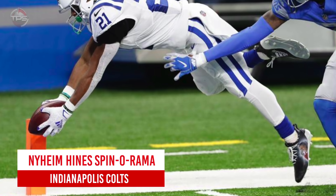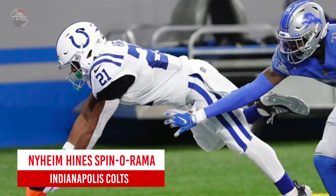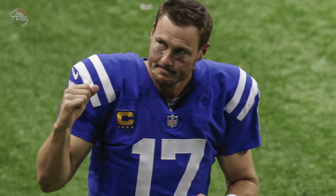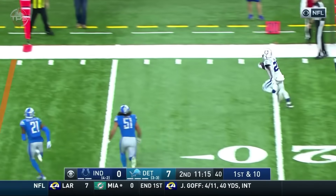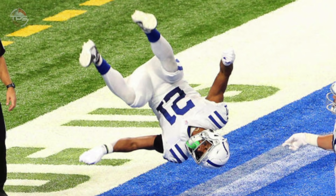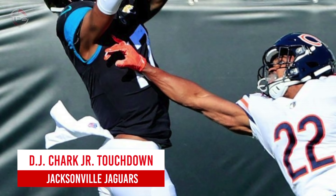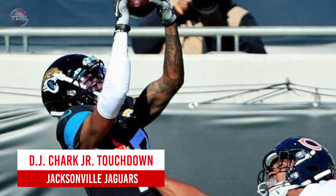Indianapolis Colts: Nyheim Hines spinorama for six. Nyheim Hines and Jonathan Taylor formed one of the NFL's most explosive running back duos in 2020, helping the Colts bounce back after a down 2019 season and making Philip Rivers' transition to Indianapolis that much easier. There were so many great plays from the rebuilt Colts offense, but it's hard to think of something better than Hines' spinorama into the end zone against the Lions — and the celebration afterwards? Can we get this guy to the Tokyo Olympics?